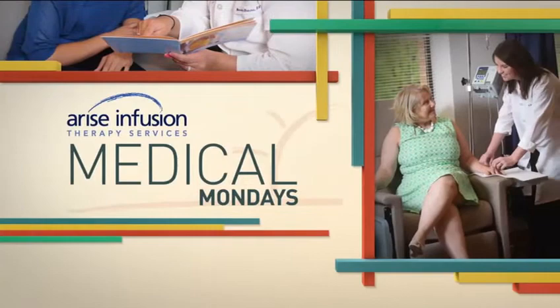Welcome back to Great Day Washington. It's Medical Monday. Arthritis and Rheumatism Associates has been dedicated to diagnosing and treating people with joint, muscle, and tendon issues for more than 30 years. Here to tell us about psoriasis and psoriatic arthritis is Dr. Evan Siegel. Welcome to Great Day.